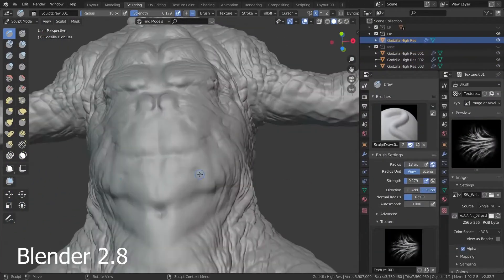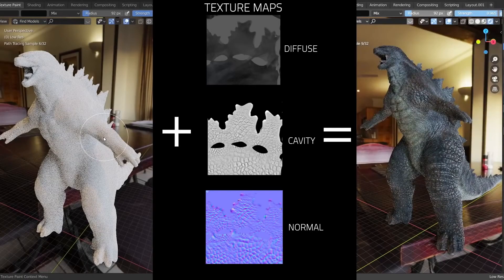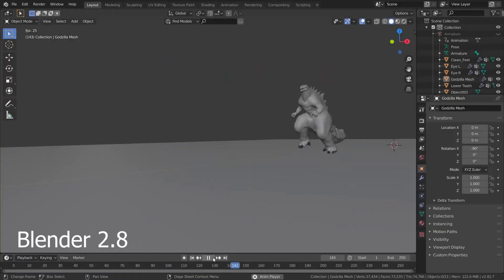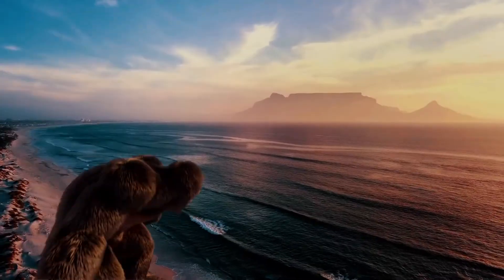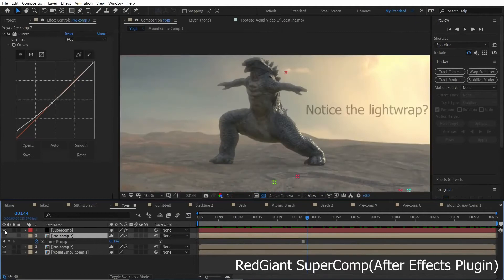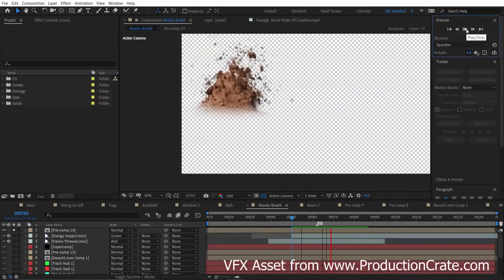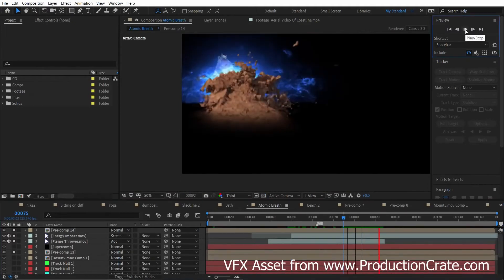The first step was to sculpt Godzilla and paint the texture maps — I did this all in Blender. Then I 3D tracked my shot and animated Godzilla to make him do all the funny stuff. Then comes the compositing in After Effects, where I start putting all the layers back together. I used Red Giant Super Comp to add in subtle things like fog and light wrap, which really helps make the CG look photo-real. I also used an amazing VFX asset from Production Crate to create this groundbreaking shot.